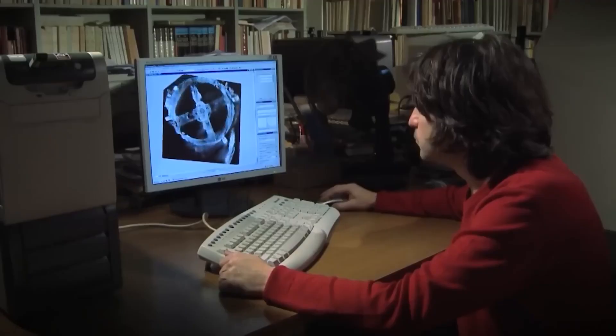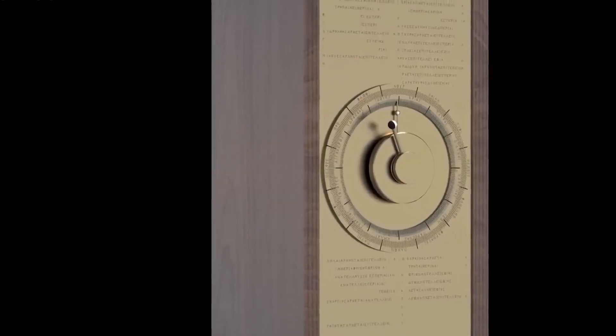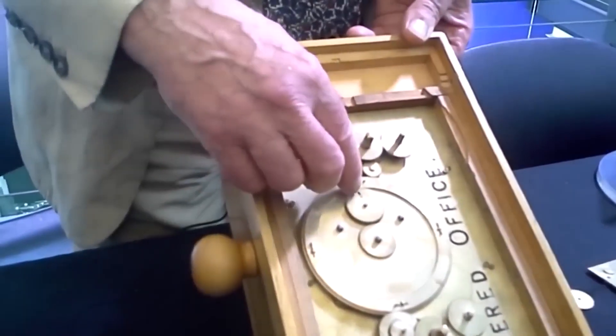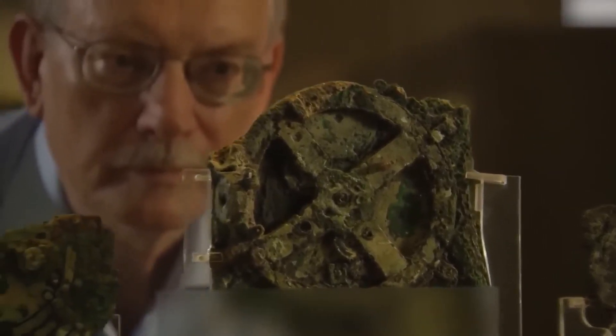Scientists have tried to use 3D modeling software to fill in the gaps of what we know about the device, but with only limited success. It also doesn't help that this is the only device of its kind ever recovered. If we had more examples, we could have a better idea of what the Greeks did — but until then, we'll have to simply marvel at what they made.